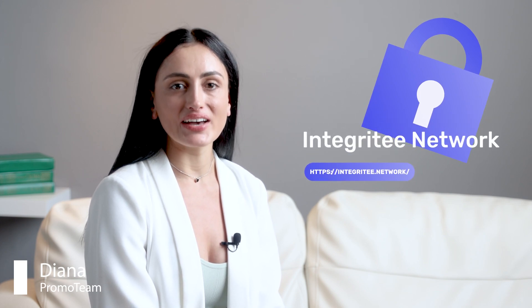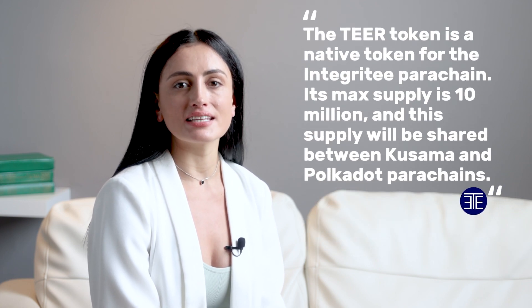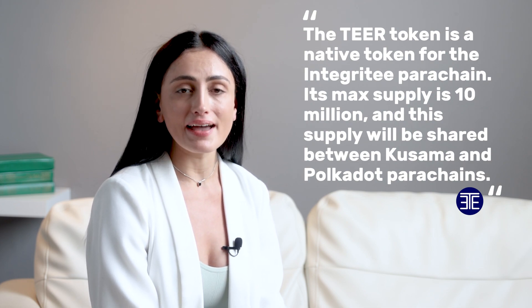Hello everyone, it's Diana from Promo Team and today I'm going to explain to you the purpose of the TIER token. The TIER token is a native token for the Integrity parachain. Its max supply is 10 million and this supply will be shared between Kusama and Polkadot parachains. The whole supply of TIER will be minted on Kusama and then it will be possible to transfer it to Polkadot via the TIER bridge.